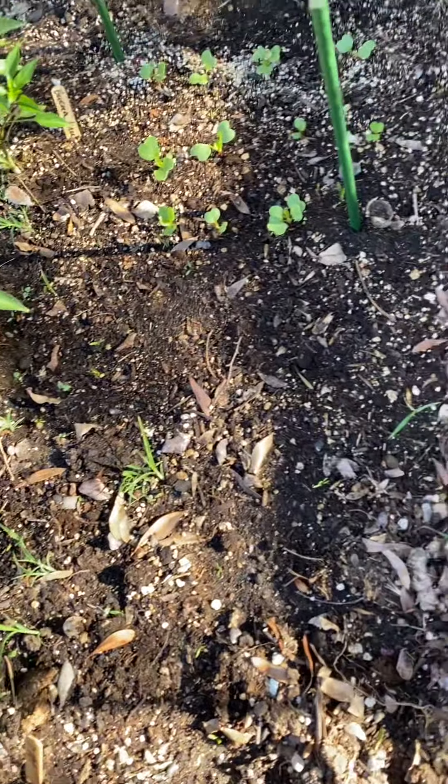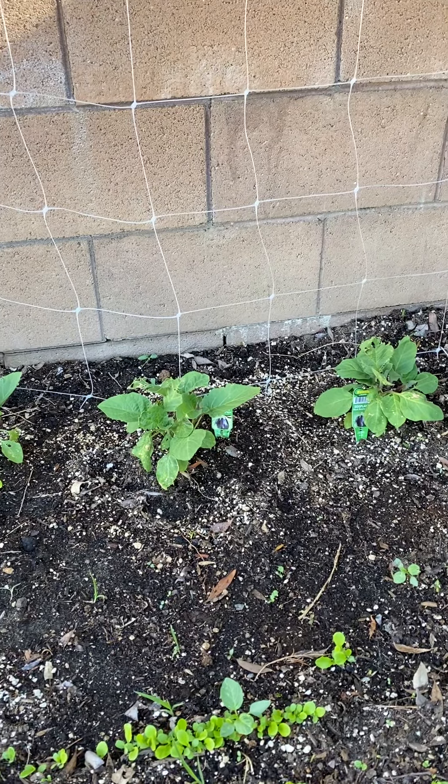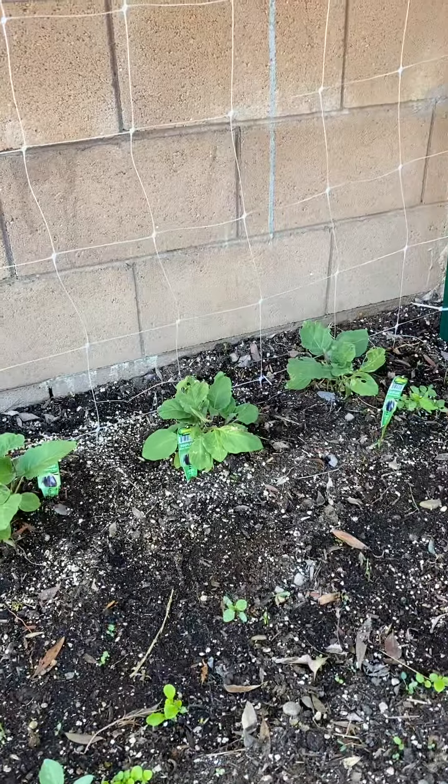Cucumbers seem to be doing great, our little gem lettuce is popping up and exploding. Our eggplants — last week we had eight plants, we've thinned it down to four. They seem to be struggling a little bit; they're doing okay but they're a little dry and just seem really finicky, which is weird.